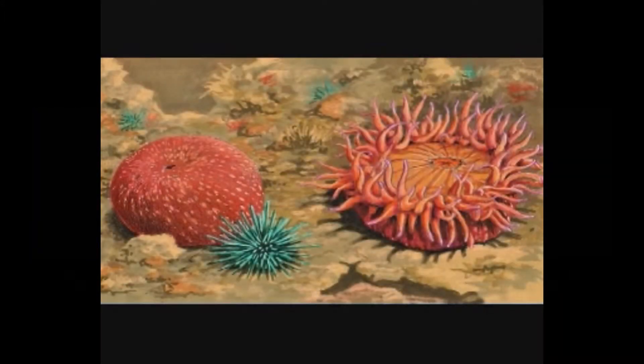Now look at these creatures here. These are called sea anemones. Now the one over on your left, he's taking a little rest, a little snooze — he's just taking a little sleep. But the one over on the right, he is hunting.